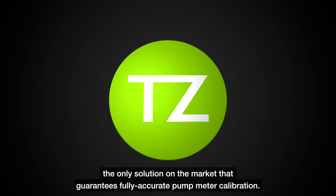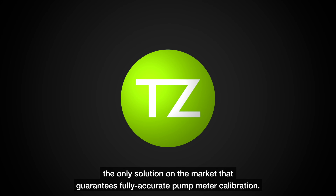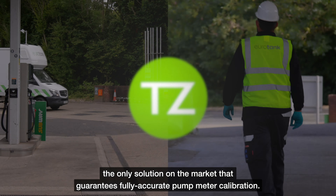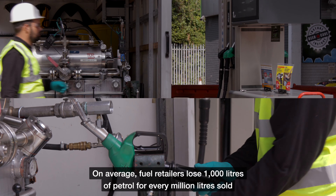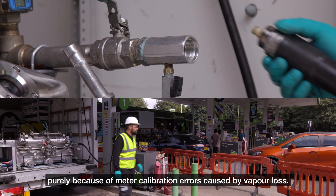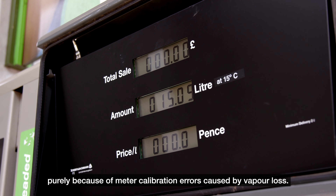The only solution on the market that guarantees fully accurate pump meter calibration. On average, fuel retailers lose a thousand litres of petrol for every million litres sold, purely because of meter calibration errors caused by vapour loss.